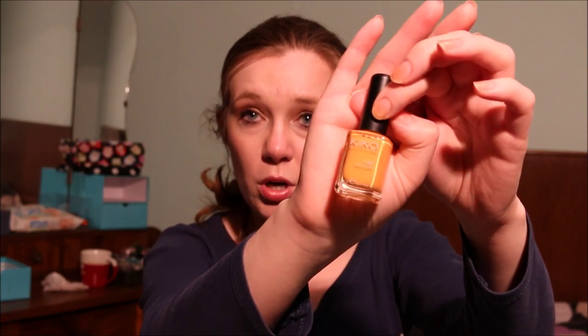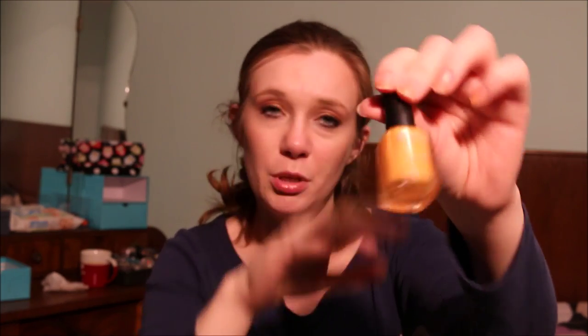Then I have this orange-yellow Kiko nail polish in shade number 356. I'm going to pass this along because I don't wear yellow nail polish.